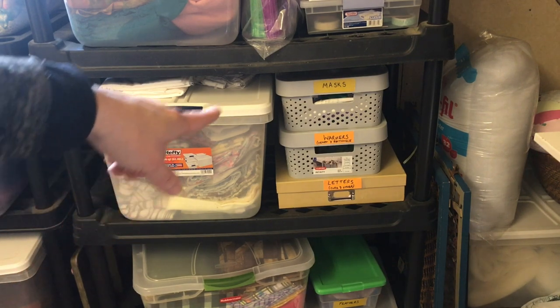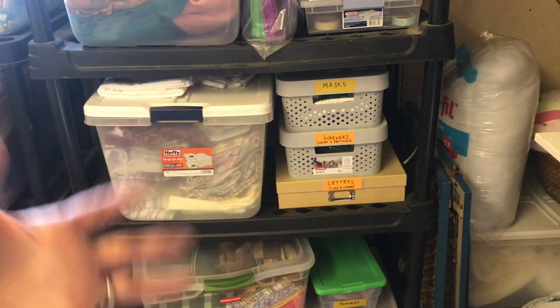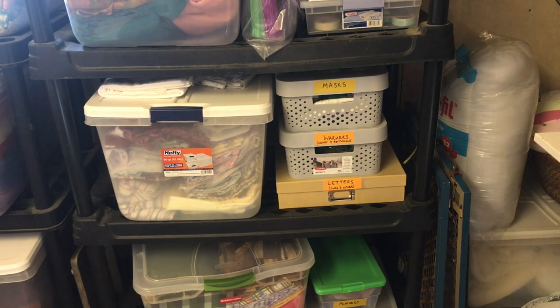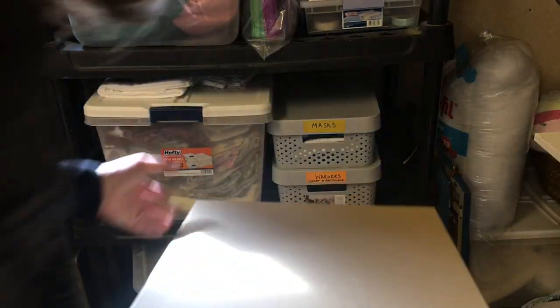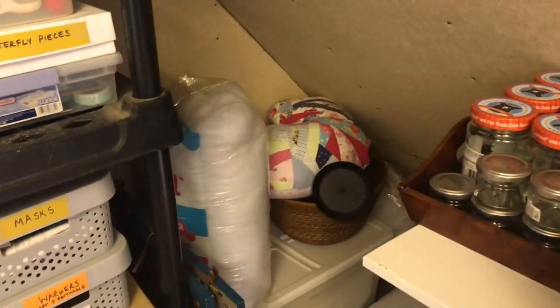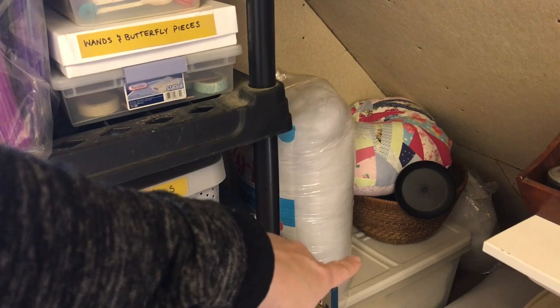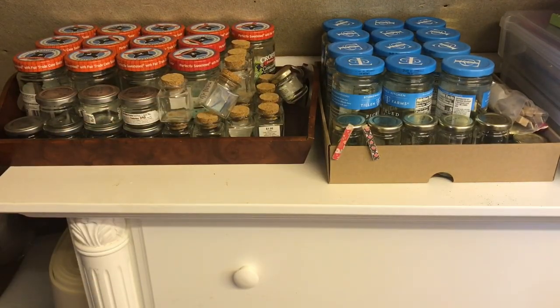Over here I was making COVID masks for a while, so that's that bin. Under that I was making warmers — like to sleep with, to warm up in the microwave. I have a video on that so I'll link to it in the description. Letters — I think these are just like random crafting letters; there's some cork letters in here and some wood letters. These are all things that aren't quilt-related but that I'm not quite ready to get rid of. On the bottom there I have a bin of feathers, and back here you can see my heart pillow that I use as a stuffing holder, and I have more stuffing.